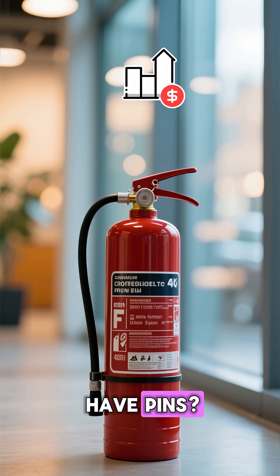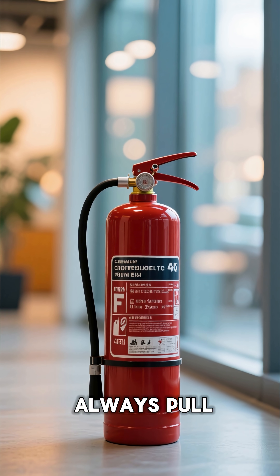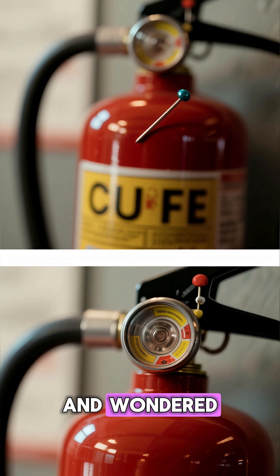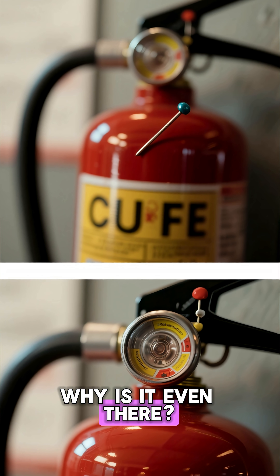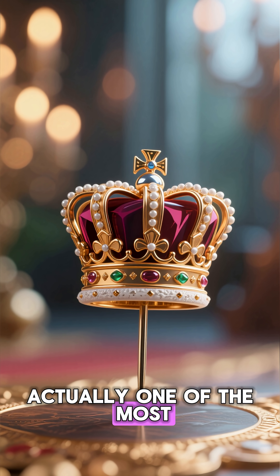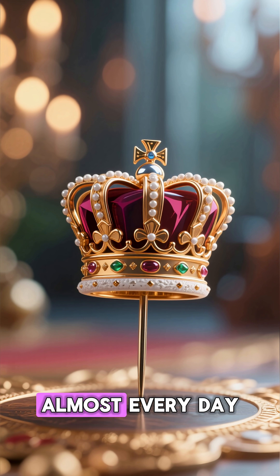Why do fire extinguishers have pins? The safety mechanism you always pull. Have you ever noticed the tiny pin in a fire extinguisher and wondered why it's even there? It seems simple, almost decorative. But that little pin is actually one of the most important safety inventions you use almost every day.